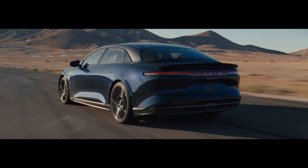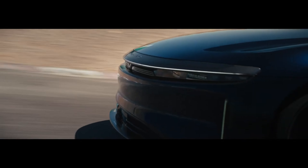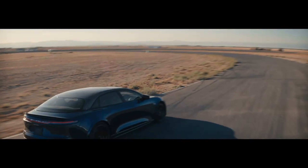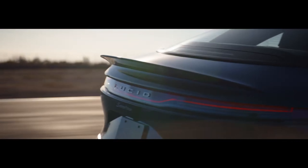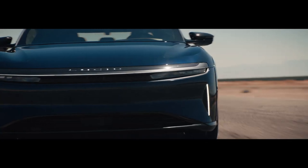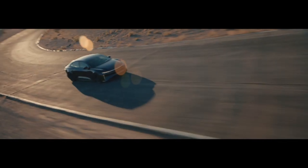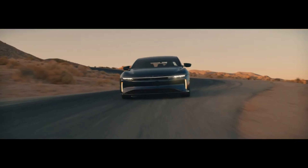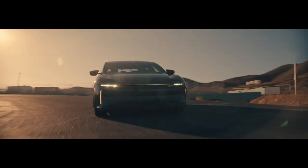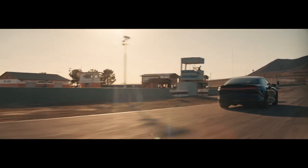Lucid Air Sapphire. As a direct rival to the Model S Plaid, the Lucid Air Sapphire has over 1,200 horsepower and a still unannounced torque output, but it's expected to exceed 1,000 pound-feet. This is made possible by three motors and torque vectoring at the rear axle, where two of the three motors are located. Previously, the Air Performance was the most potent Lucid you could buy with 1,111 horsepower on tap. The Sapphire's rear dual motor makes all the difference. Above all, the Air Sapphire will be ludicrously rapid — Lucid is claiming a 0 to 60 miles per hour time of less than 2 seconds.